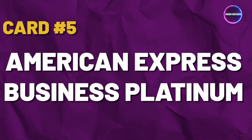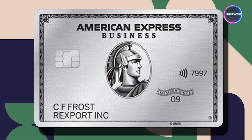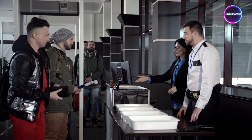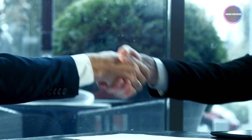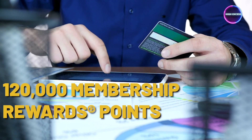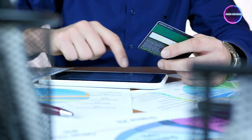Card No. 5: American Express Business Platinum. The American Express Business Platinum card is a powerhouse for business travelers, offering generous rewards and perks that can easily outweigh the hefty annual fee. If you frequently travel for business, this card could be an excellent investment, but if you don't travel much, it may not be the best fit. The welcome offer grants you 120,000 Membership Rewards points after spending $15,000 on eligible purchases within the first 3 months of card membership.